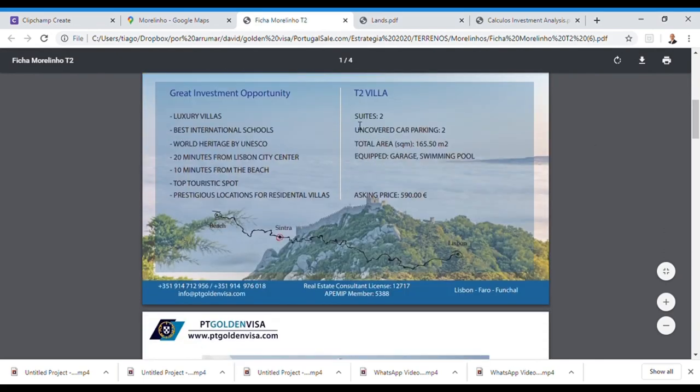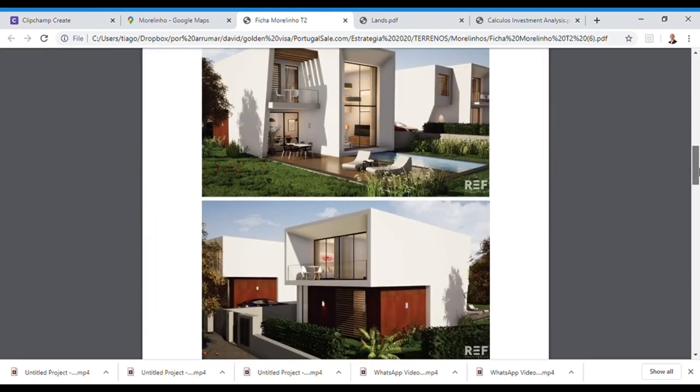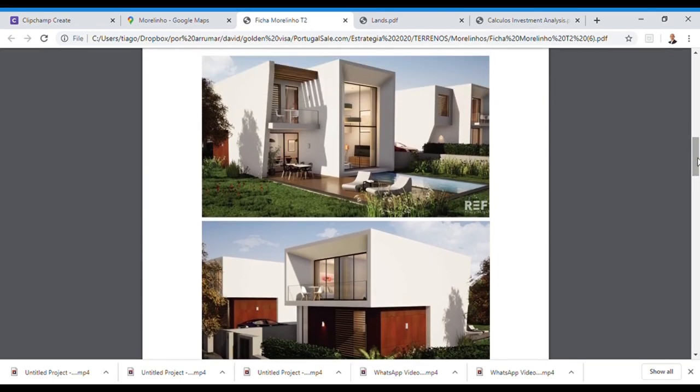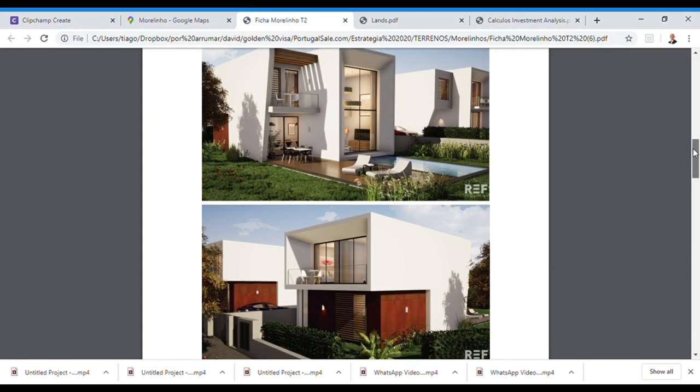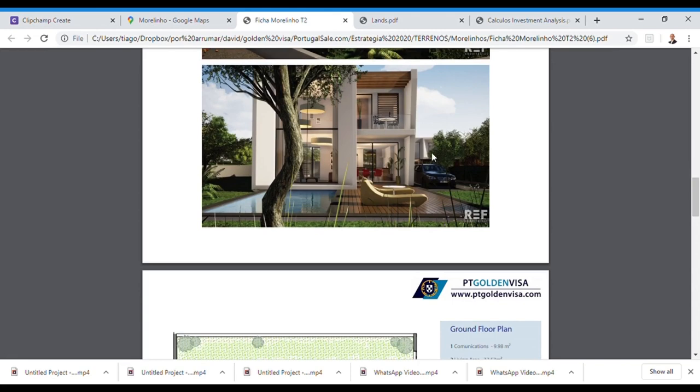Each plot comes with an approved project for a two-bedroom villa with parking for two cars, approximately 165 square meters of living space, a private swimming pool, and a garden. Prices start at 590,000 euros. The villas are divided into two floors with a lot of natural light and very good quality materials.